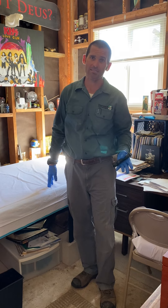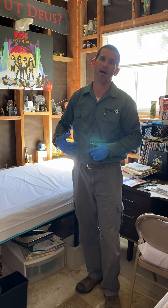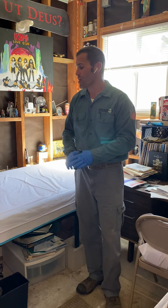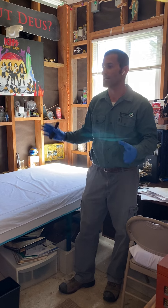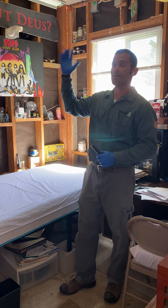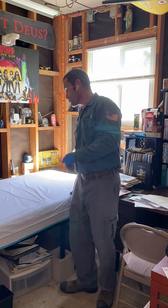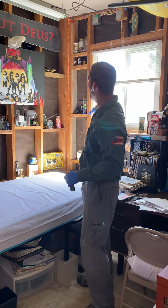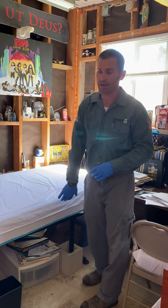You can also see the eggs and the castings — the skin that the bed bugs leave behind as they grow. The service we're doing today is basically a massive crack and crevice and item treatment. All of the items in here are going to get a light treatment, and we're going to be focusing on the unfinished wall and wood, the mattress, and bed frame.